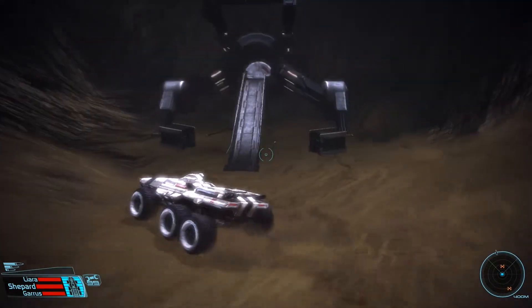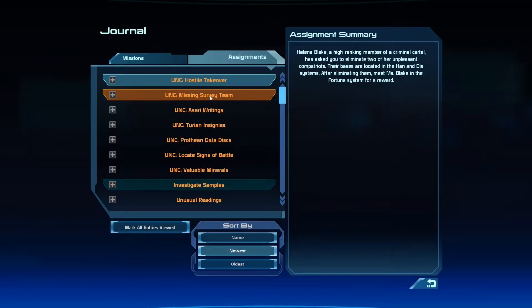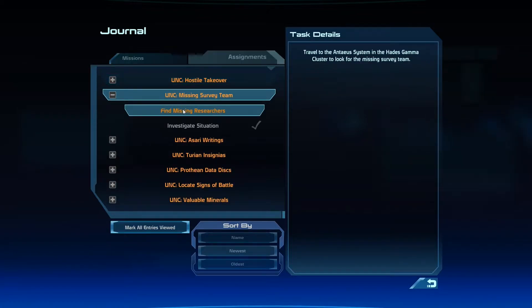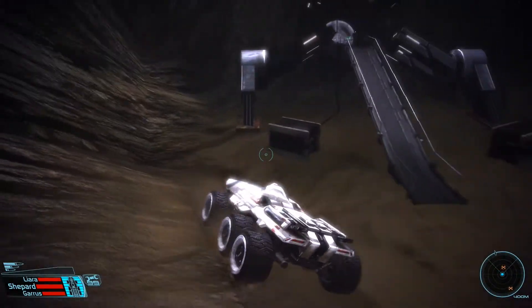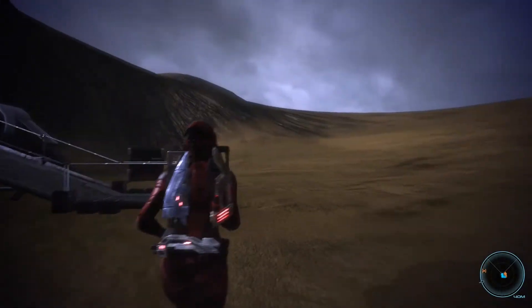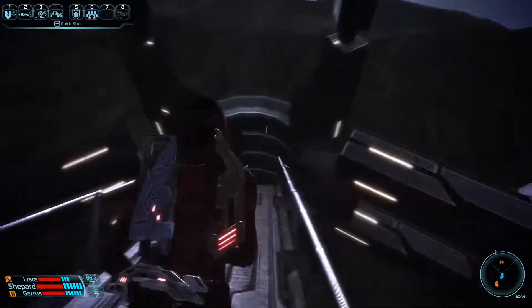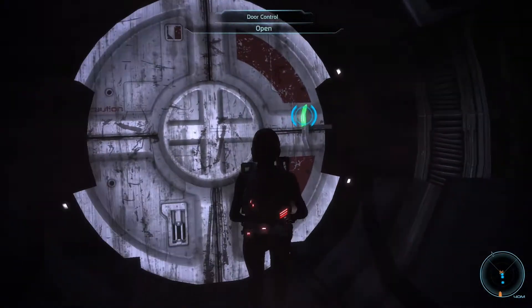There's nothing here either, so what the heck am I supposed to do? I'm in the right place — the Antaeus system — this has to be where I go. Oh! That thing is green. I think I can probably go in here. Maybe this is where to go? I'm sorry guys, I'm lost. I'm smashing my buttons and I'm lost. Okay, I can go in here.